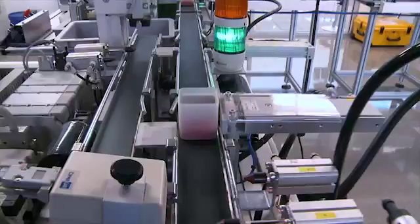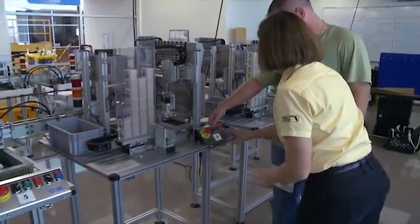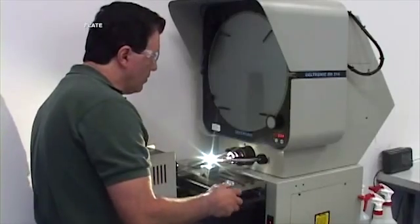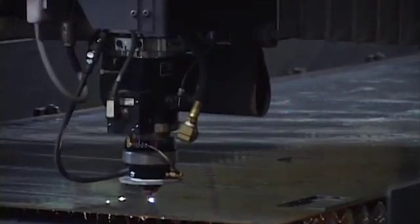With support from the National Science Foundation, engineer Marilyn Barger directs the Florida Advanced Technological Education Center, or FLATE, to create statewide programs to prepare workers for high-tech manufacturing jobs.